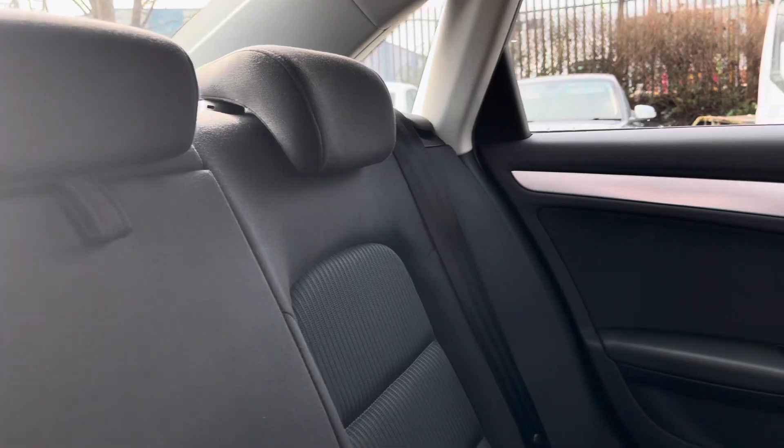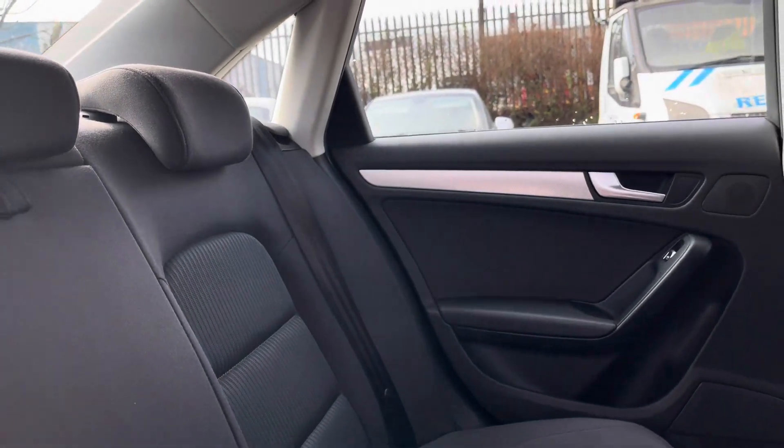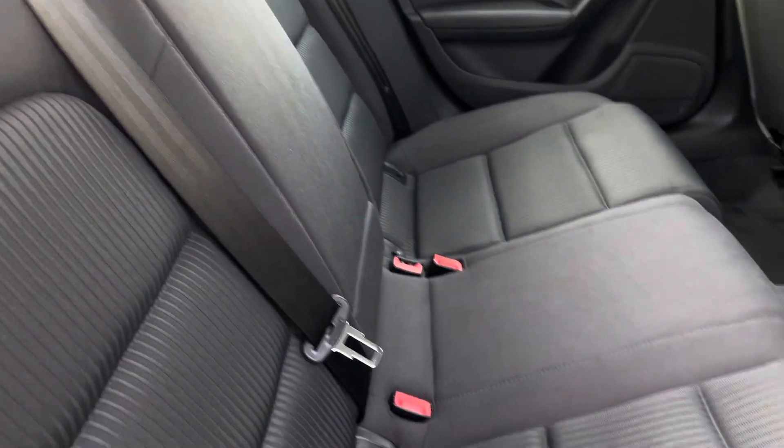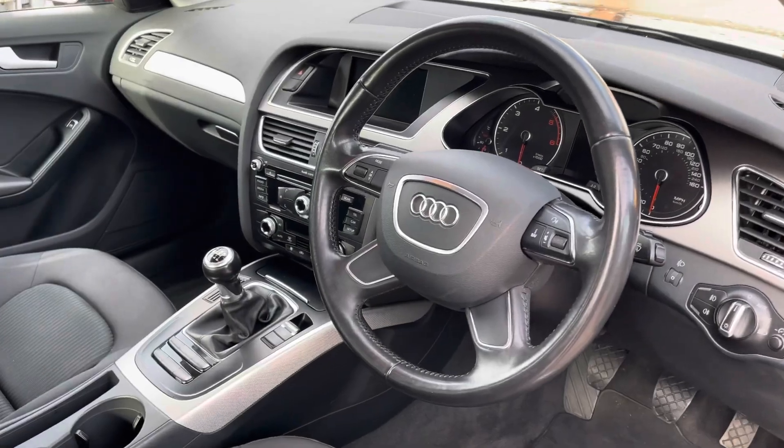Moving inside to the rear of the vehicle, we can see the full cloth seats on offer. These do come equipped with ISOFIX points along with a central armrest should you need to use them, and there is plenty of room for three passengers.